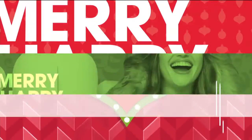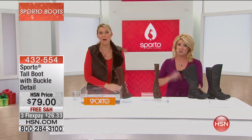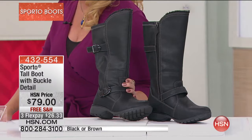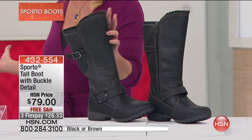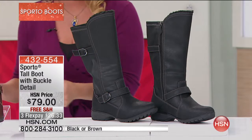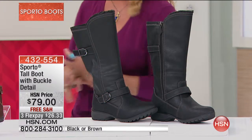This is going to be one of our final boots of the show. If you just got home and missed anything, check out everything we showed you on hsn.com — we have so many great silhouettes. We showed a lot of mids, booty designs, and slip-ons, but we have not shown the tall boot yet. This is the first tall boot shown in the hour, and we've already sold over a third of the quantity.